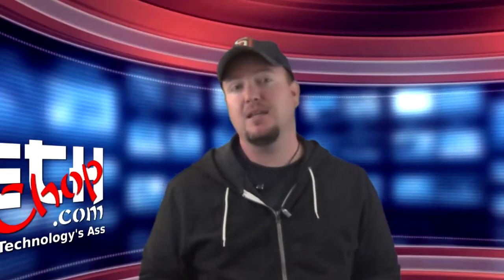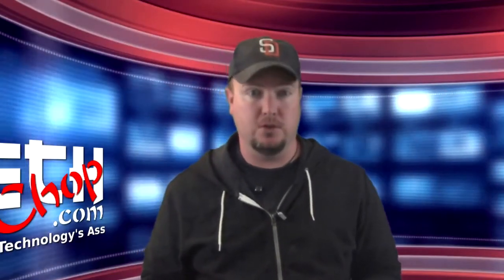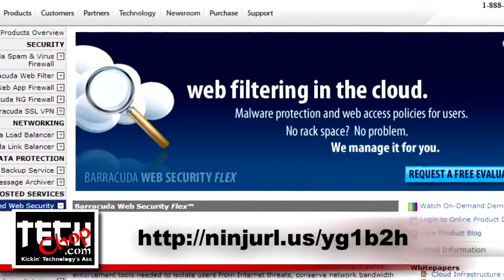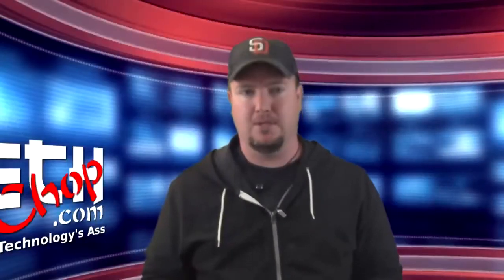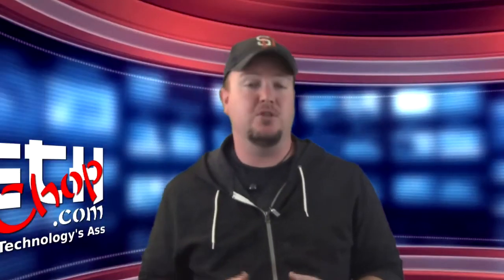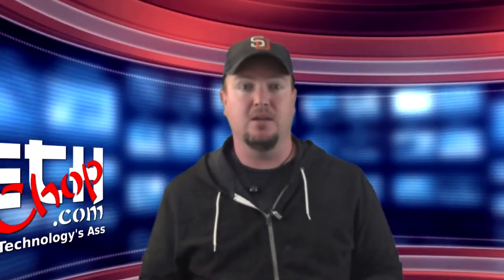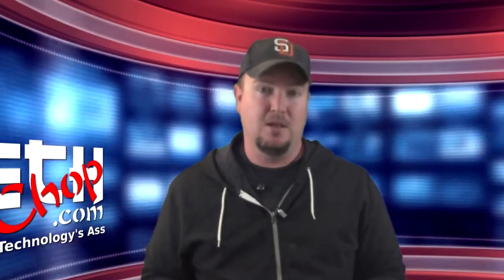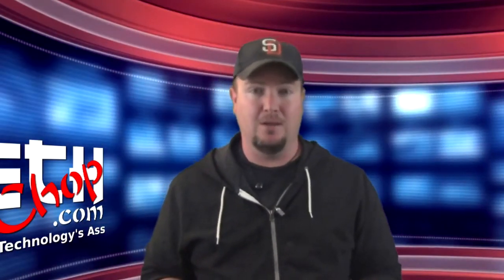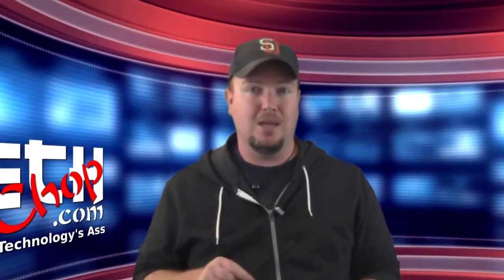So I kept looking, and next I came across a Barracuda hosted solution called Web Security Flex. I wish I could tell you how much it costs, but I can't find anything on their website. I'm one of those people that don't want to have to talk to a high-pressure salesman just to get a simple idea of how much it costs. Plus, I wasn't sold on the idea of a hosted solution for DLP. I want to keep DLP in my network.